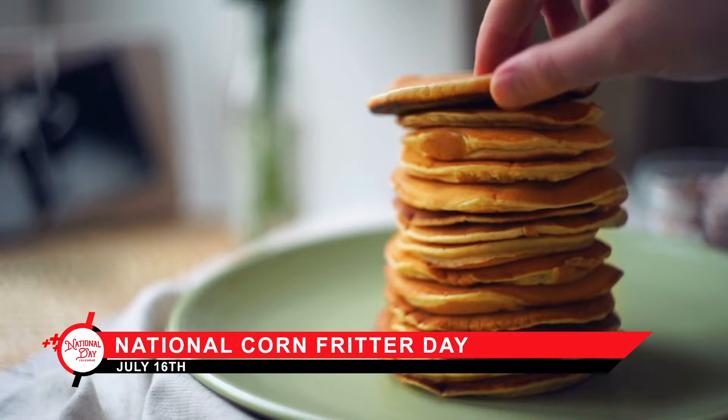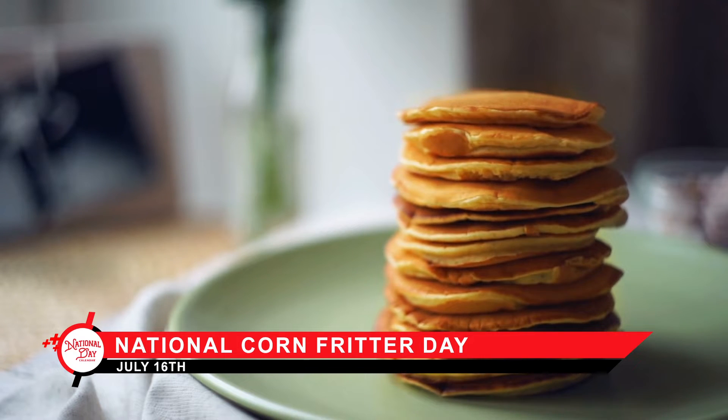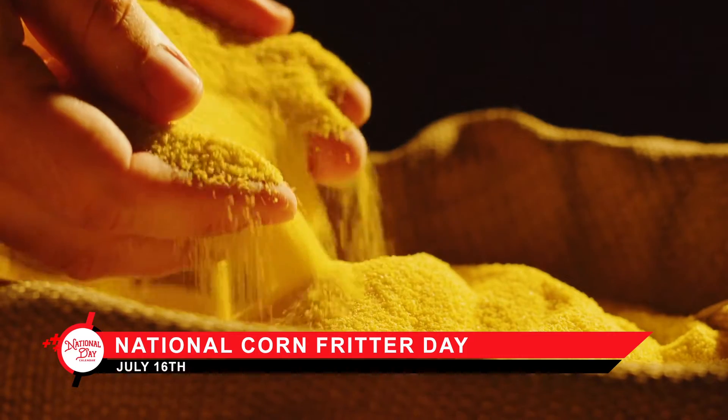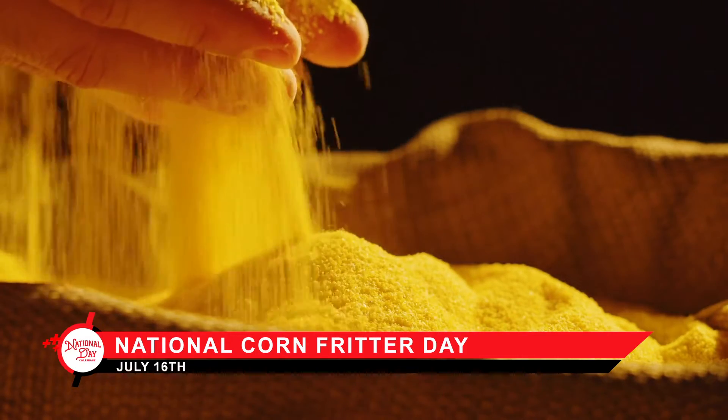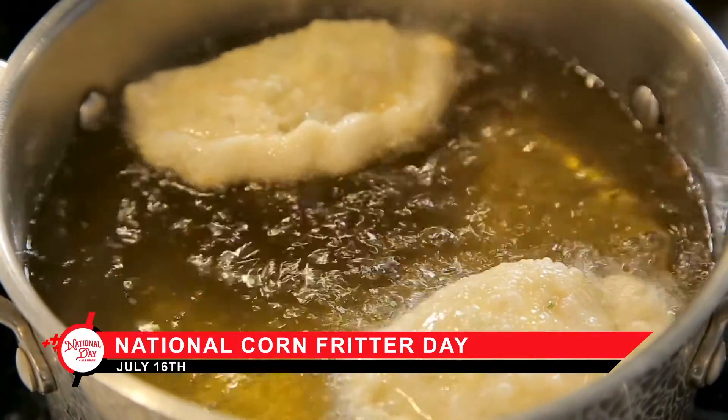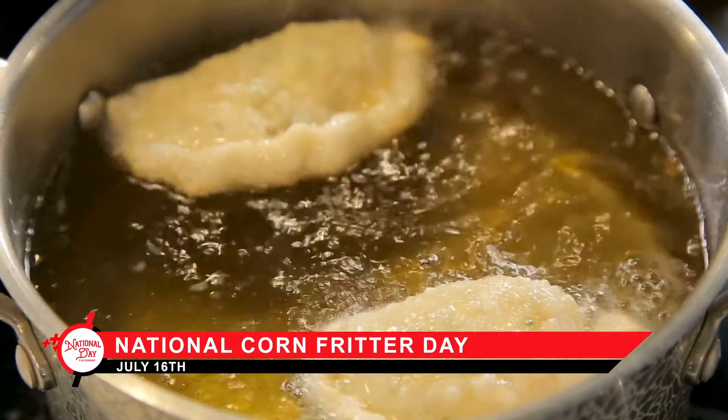In the southern United States, corn was used to make two regional favorites which are often confused with one another. The Johnny Cake is made with cornmeal and is prepared like a pancake. Corn fritters are made with corn kernels in the batter to form a dough patty that is fried in oil.